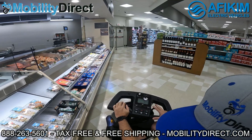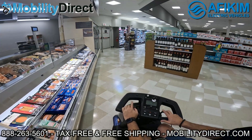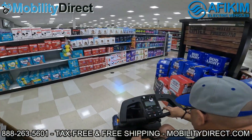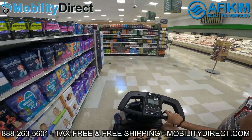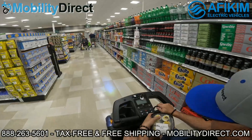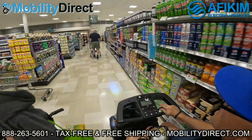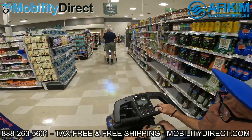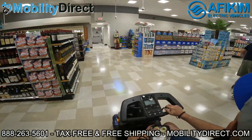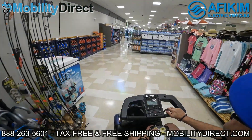We are doing a giveaway for each of the YouTube channels. If you subscribe to both channels, you're entered into two separate giveaways. For the Mobility Direct YouTube channel, we're giving away a mobility scooter every six months — all you have to do is subscribe. For the Mobility Scooter Sales channel, we're currently offering a lithium battery upgrade kit as part of the random giveaway. One lucky subscriber will win the lithium battery upgrade kit.